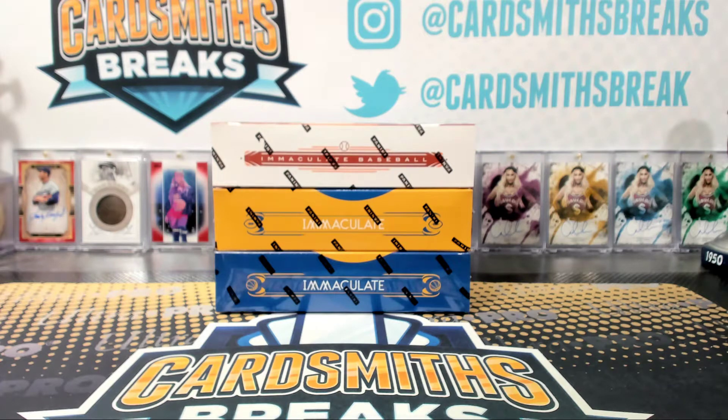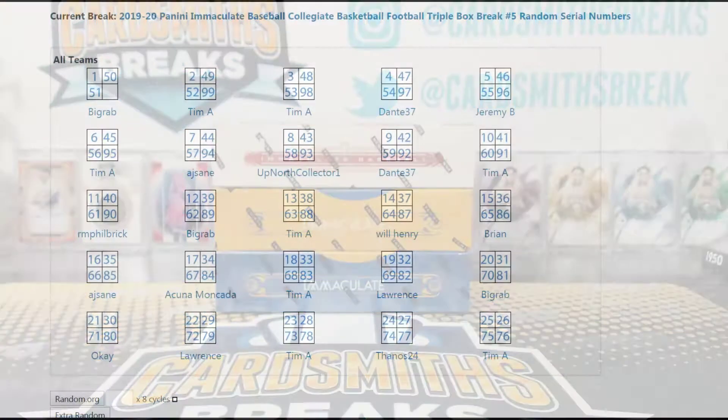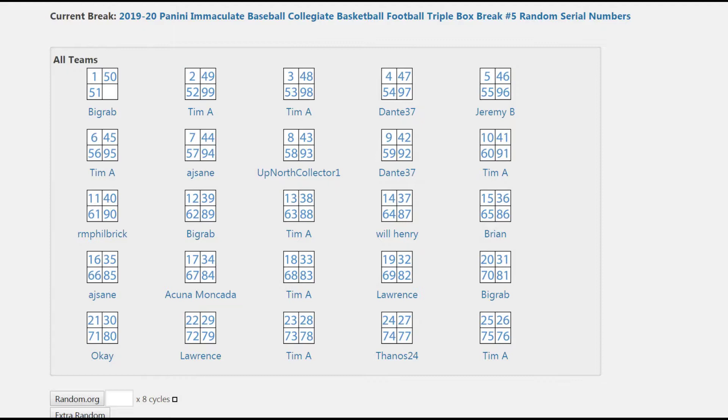All right, next up — the Immaculate Triple: baseball, basketball, and football. Only have two more boxes of Immaculate Basketball after this. The price is insane; I'm not going to get any more. And I don't want to buy them on eBay. I don't like buying boxes on eBay — it's too risky. If I open a box and it's got nothing in it, or it's been tampered with, then I'm the jerk.